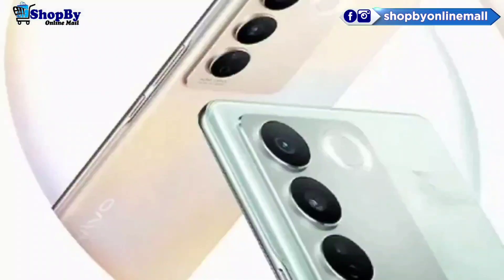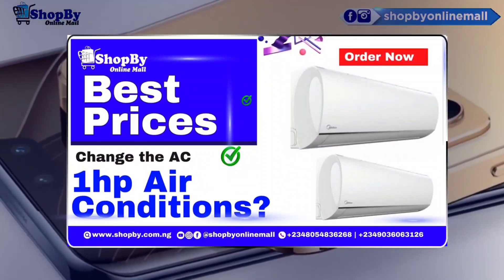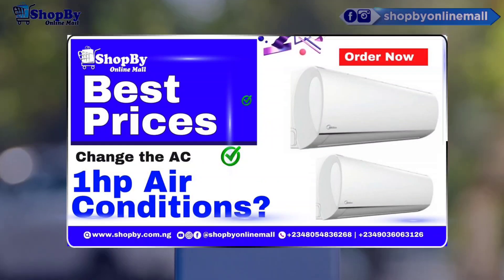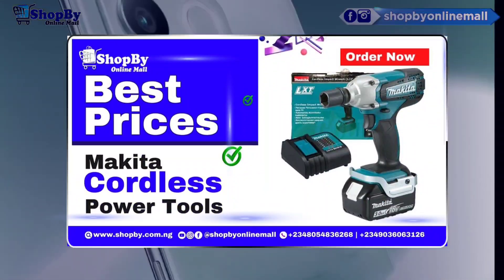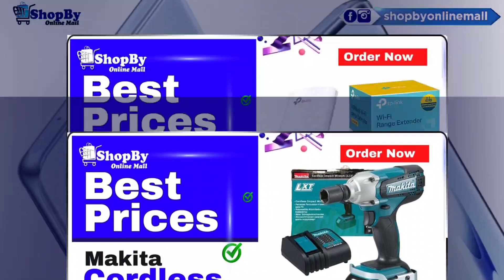The chipset of this phone is a MediaTek Dimensity 7200, 4nm process, octa-core, with 2x2.8 GHz Cortex-A715 and 6x Cortex-A510 cores, and a Mali-G610 MC4 GPU.